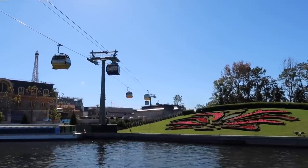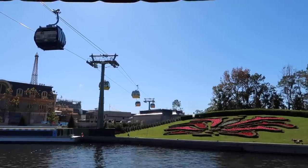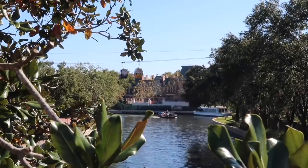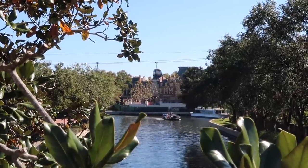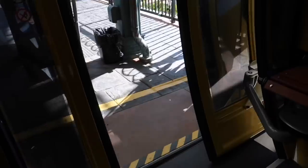I have waited a heck of a long time for this. I saw the stanchions going up, then I saw the testing, and now it's time. I call this the foliage angle because there are leaves on either side on the up-and-down portion. The doors are closing.